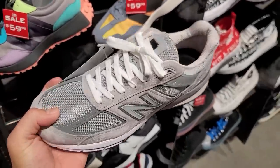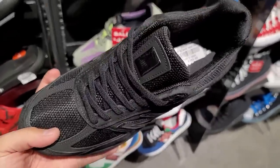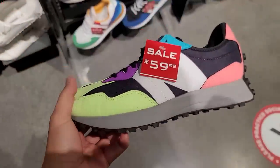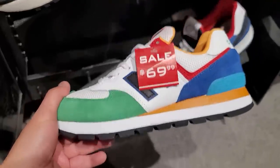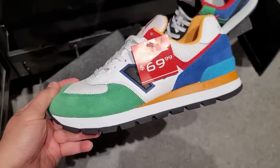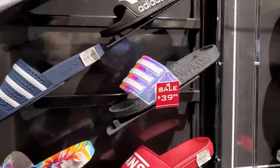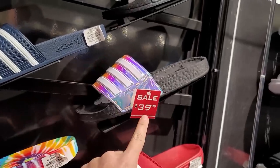No discounts on the 574s except for a couple colorways — normally $85, down to $70, so $15 off. This is actually a pretty dope colorway, a lot of suede and nylon. Also seeing some sales on the Boo slides — normally like $50-$60, about $20 off. Champion slides? Nobody's impressed by those. Got the New Balance 327s on sale as well — we've seen those at a bunch of spots.